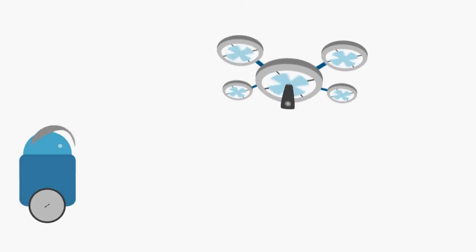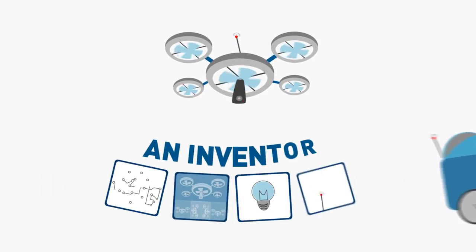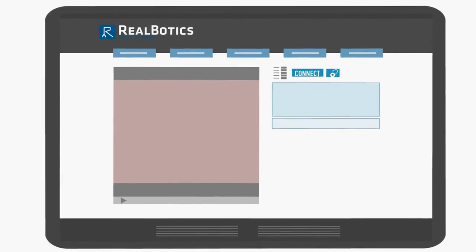Reelbotics is a community interested in making and interacting with new devices and technology. Are you an inventor? Connect your next device to the internet using Reelbotics.